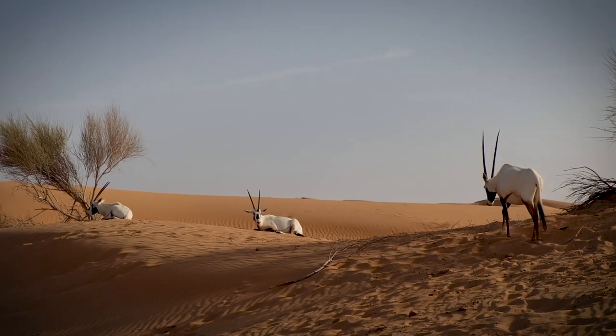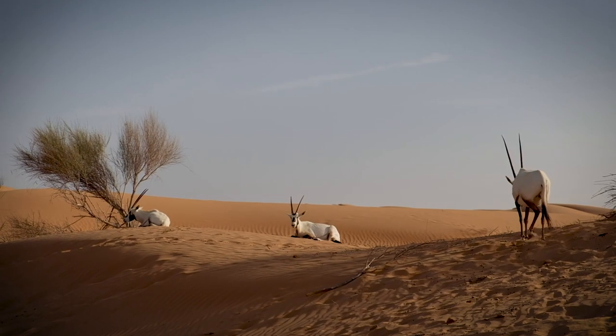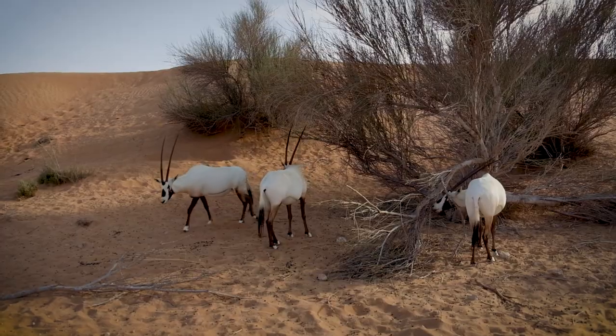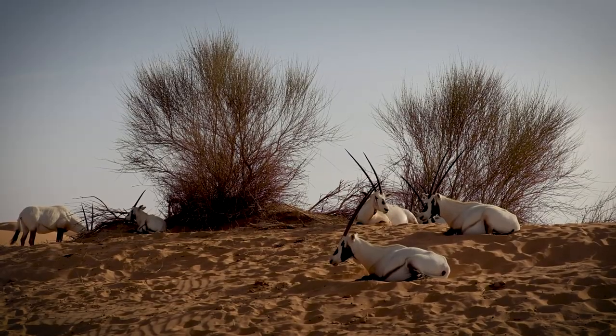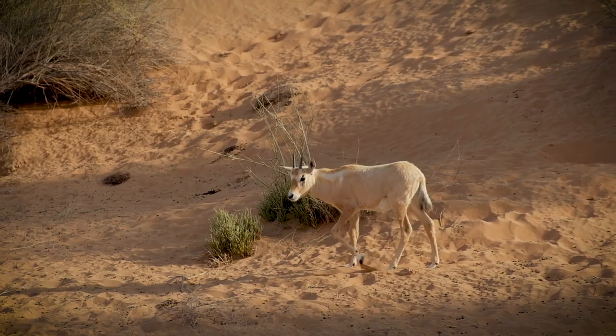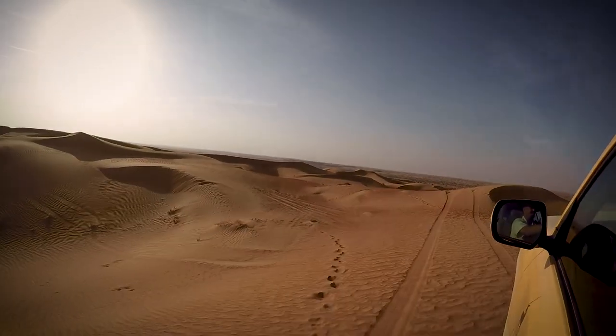Sheikh Ahmed decided that he wanted to do some conservation within the UAE, in particular in Dubai. Almaha is the Arabic term for the Arabian oryx. He started off with 25 square kilometers of land, which eventually grew into about 225 square kilometers.